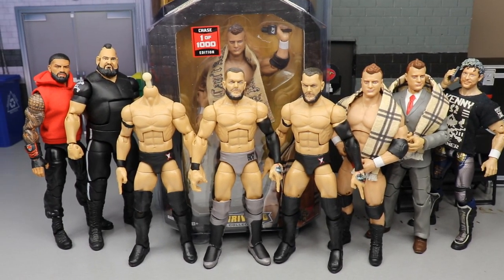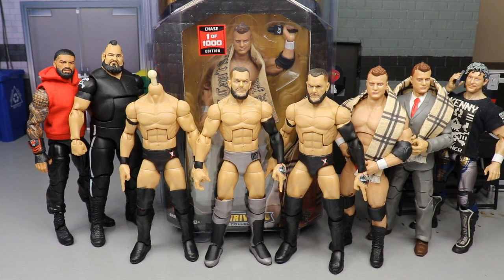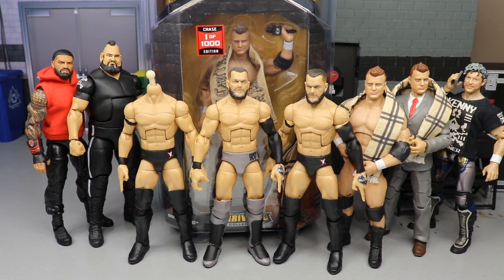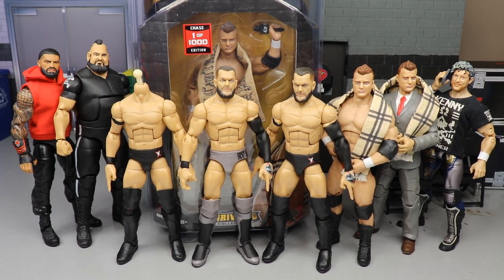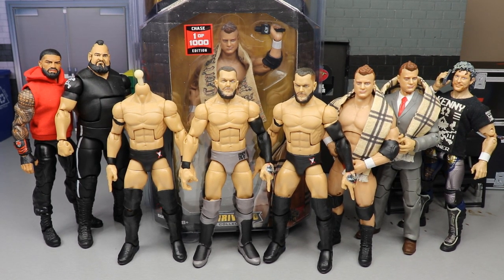I want to put this video up because I had a lot of stuff to show off. I think I'm going to do my Fast Lane predictions tomorrow since we have SmackDown tonight. I'm also going to be watching the NCAA basketball tournament - March Madness starts today, so I'm super excited about that.